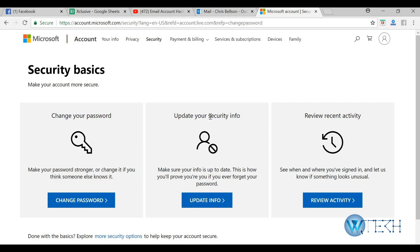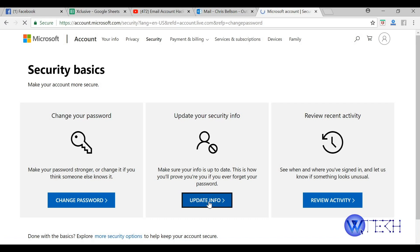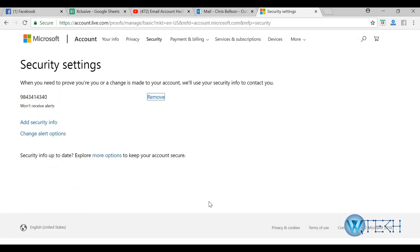The second scenario is that the hacker has changed your security info, so that when you change your password they will receive the notification, and you won't be able to carry out the verification because the verification medium has been changed in the hacker's favor. But you still have the edge because you can still log in, so go to Update Info and check for any unrecognized phone numbers or email addresses.